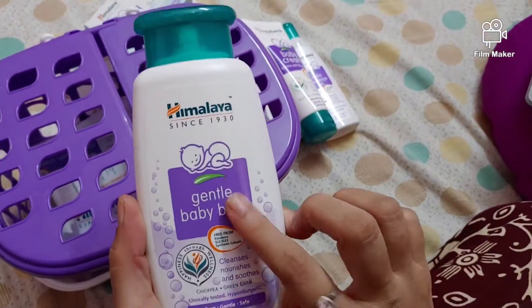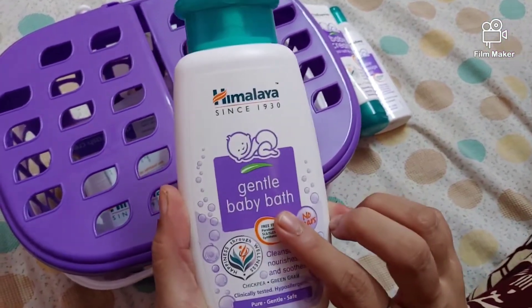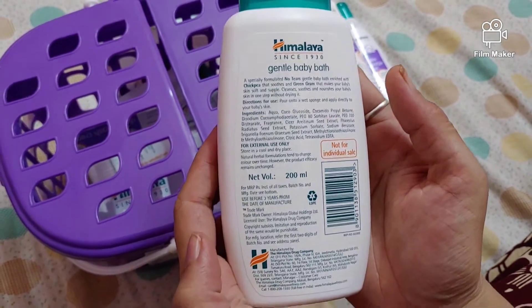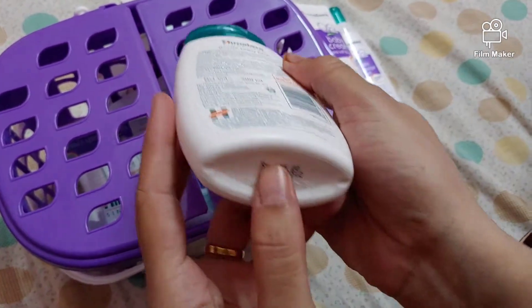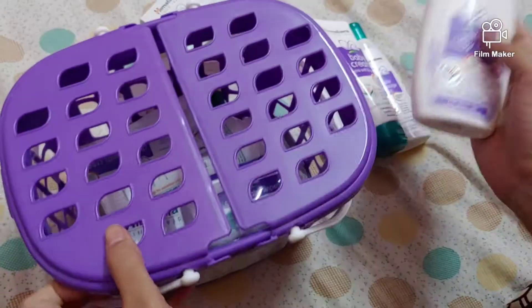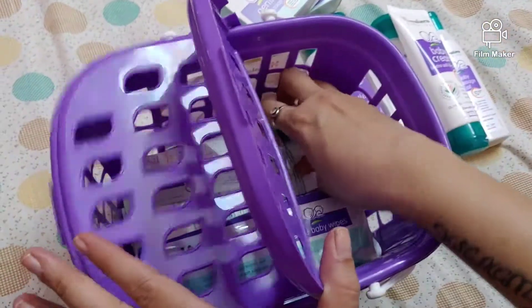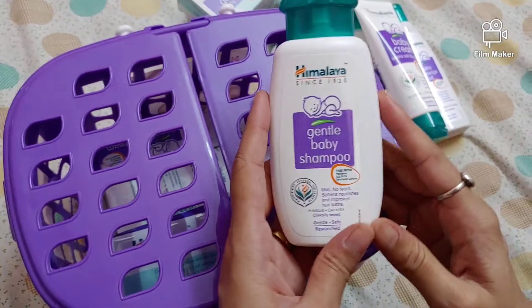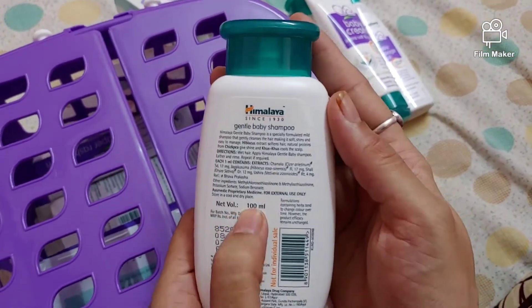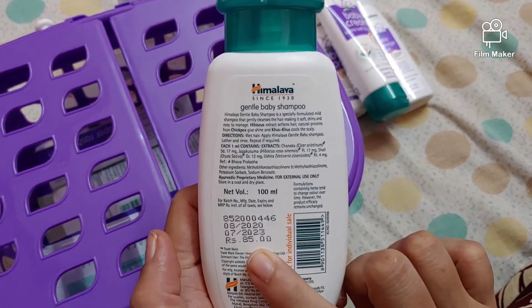We also have baby gentle baby bath, this is a little big which is 200 ml and the price is 145 rupees. And we have baby shampoo, net weight is 100 ml and the price is 85 rupees.